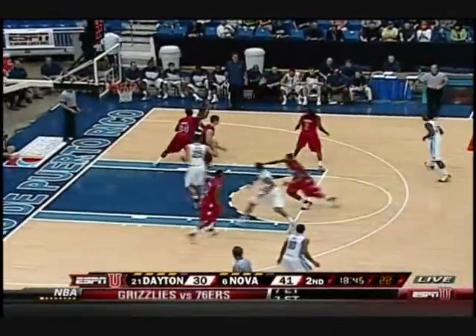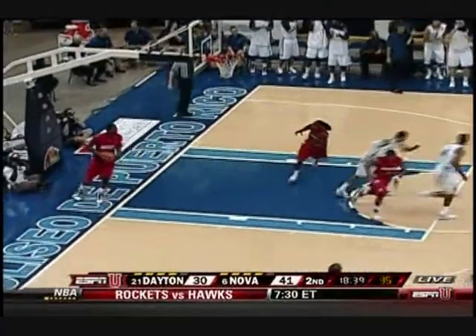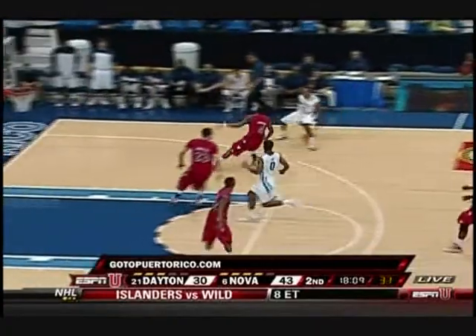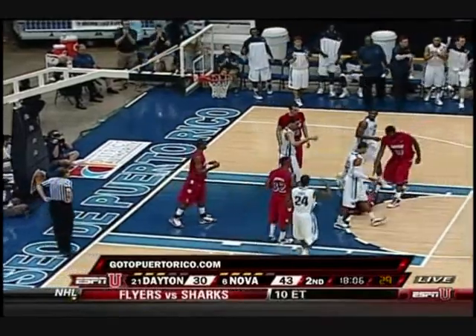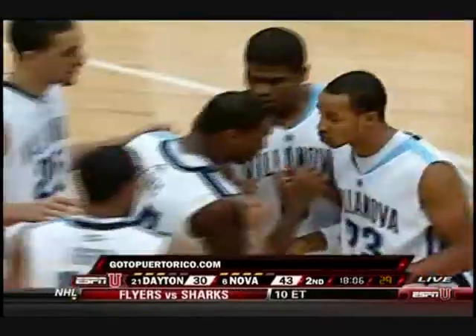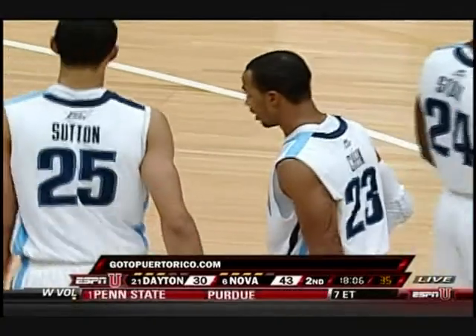Right now on the bench, that is big. Peña wandering into the lane. Sutton — little baseline jumper, soft touch. You see these big guys starting to develop, led by the smallest guy on the court, Corey Fisher. Cheek into the lane, off balance — it'll go. Corey Fisher hands off to Cheek, and Cheek is able to draw the contact. The freshman will go to the line — he's got four points.